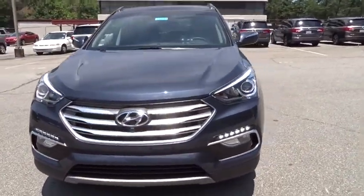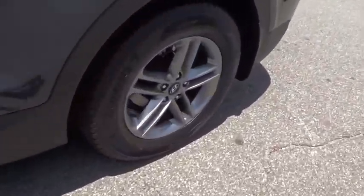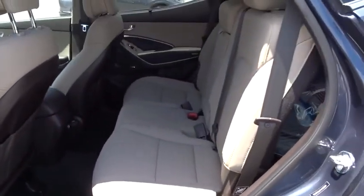Front wheel drive. Adjustable steering wheel. Power steering. Aluminum wheels. Cruise control. Four wheel disc brakes. Front rear defrost. Power door locks. MP3 player. Trip computer.